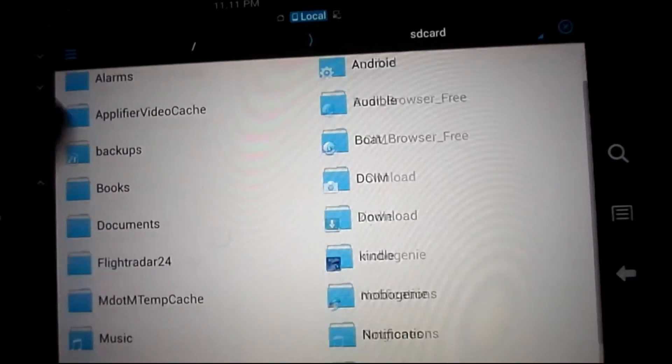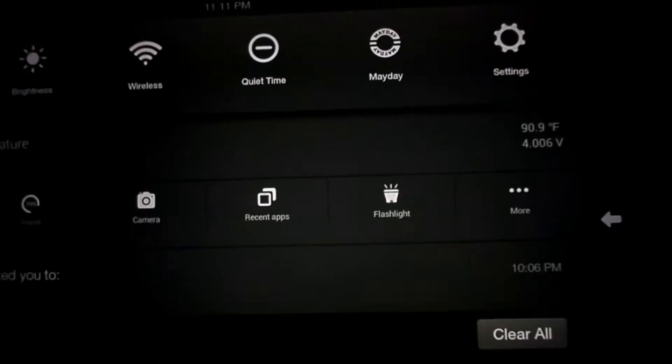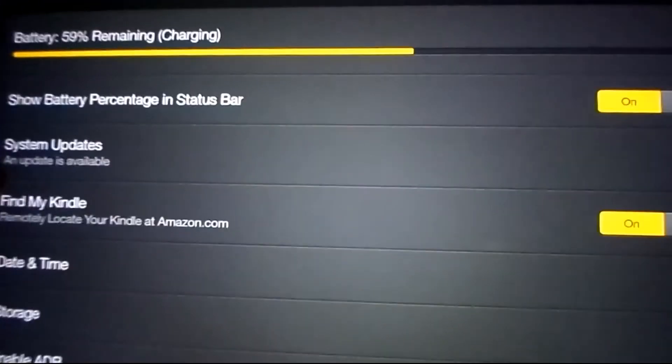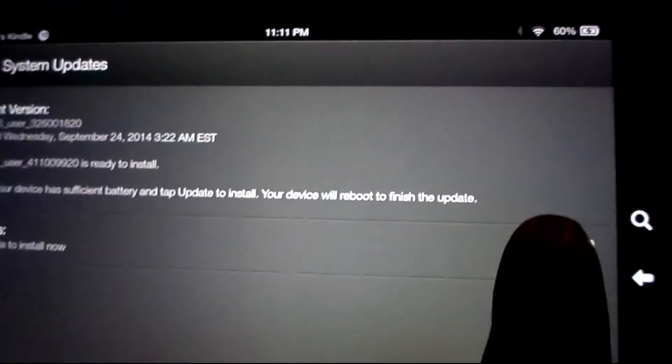What the person in the Amazon customer care chat told me to do was to put the file in the local storage. The file is here. So when I did that, I go to Settings, then Device, and Update — and there it is. So I'm going to update my tablet.